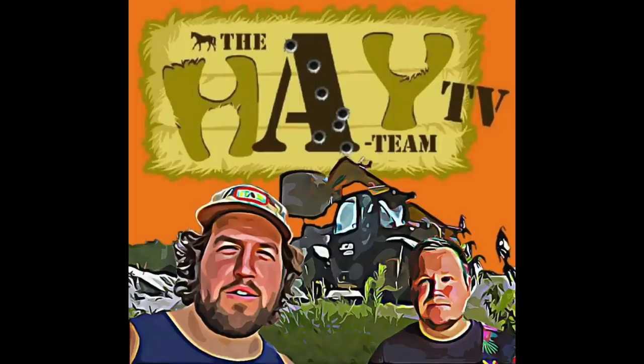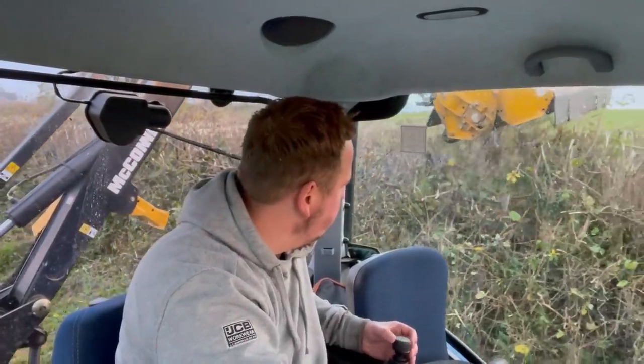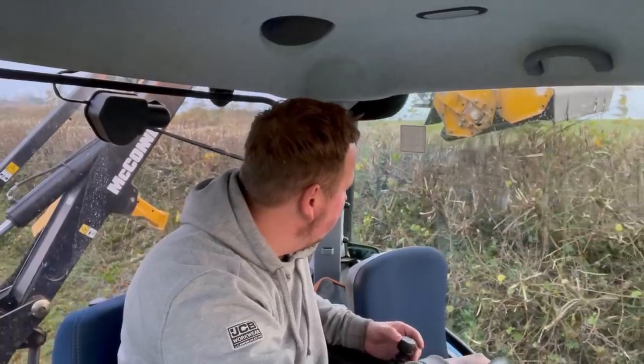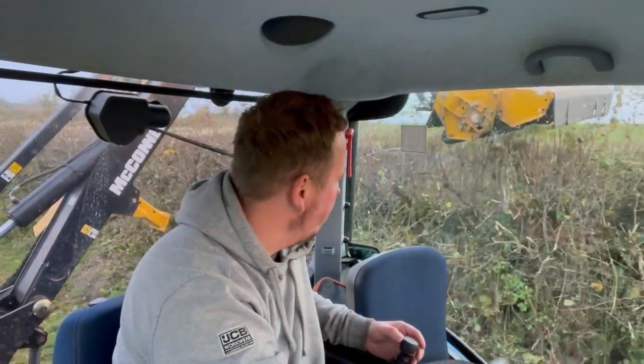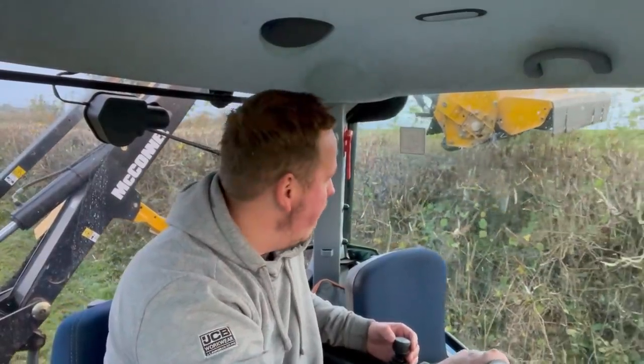Hello and welcome to A-Team TV. As you can see, we're back trimming. I'm doing some really wet ground at the moment. It's not a nice week, it's just a clear, dry week. I've been sat on the trimmer now for the last three days. I've got to admit, I've really done some trimming.